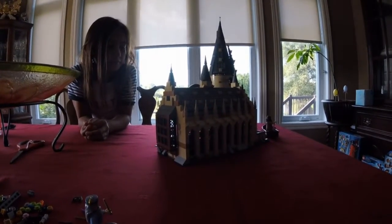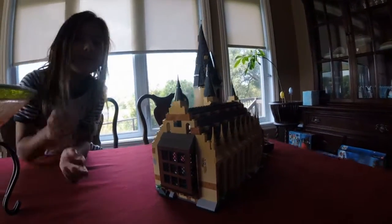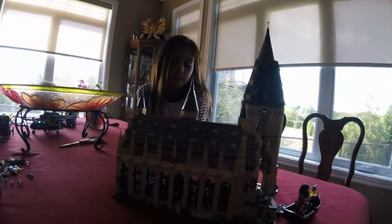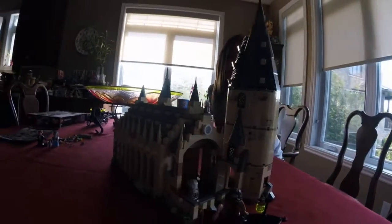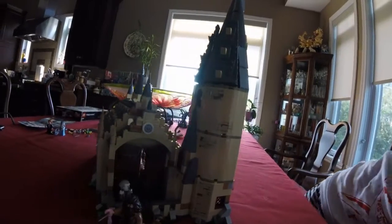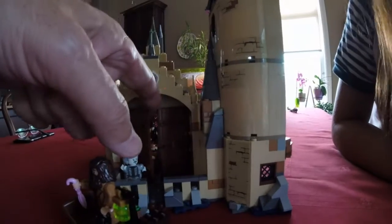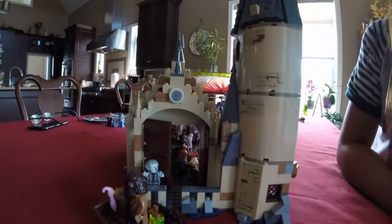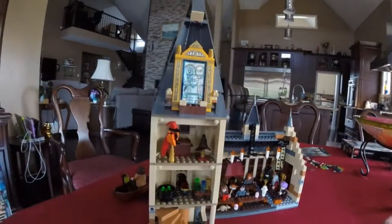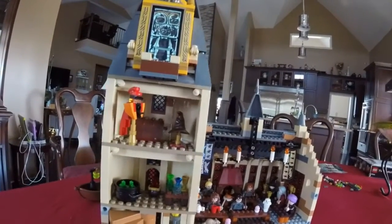It's just about the end of hour three and we have finished the Hogwarts Great Hall with Harry Potter. It's a very cool master building model. Around to the front there's Hagrid in the boat. The gates will open up, there's a ghost. And then we come around to the back side and we see the spiral staircase going up to the potions room.